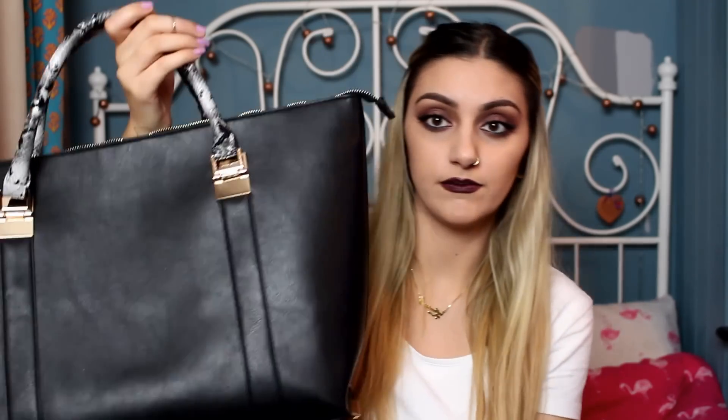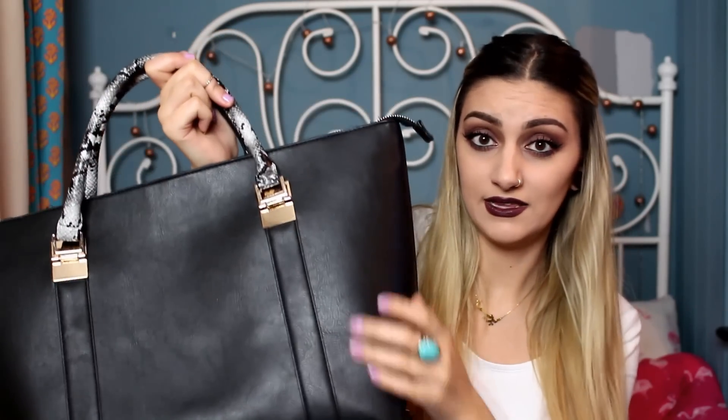From Primark is this bag. It's just a plain black leather-style bag, but it's got gold detailing and a gold section on the sides. It does come with a big strap as well, but I don't actually like it on this bag. What really makes the bag is the handles — they've got that snakeskin-style look, which I think makes it look really nice.